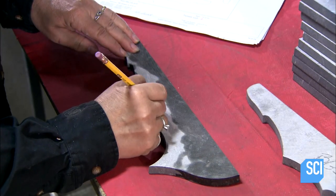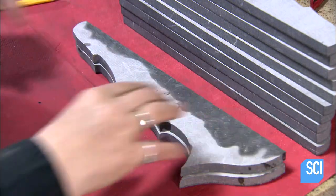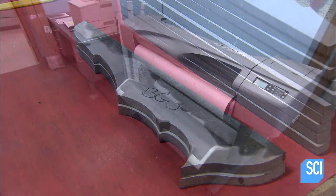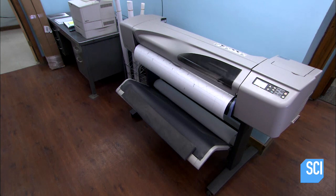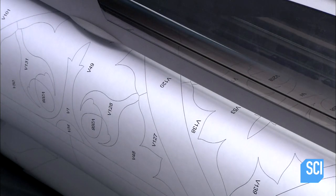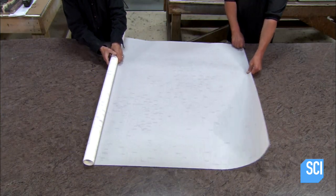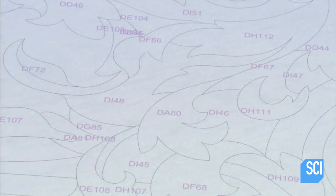Workers extract these smaller pieces with tweezers. Every component of the design has a number, and workers label the back of the corresponding piece accordingly. Then they print out a life-size version of the numbered design on a sheet of durable polyester film.